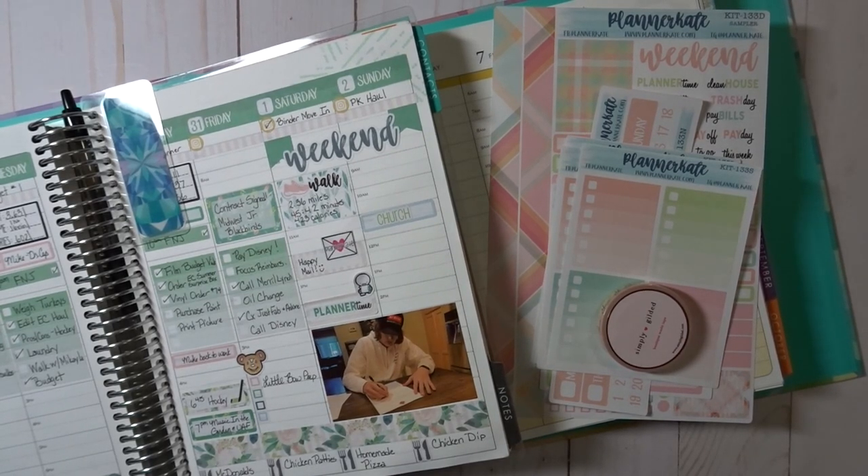Alright guys, it's time — we are planning out the week of June 3rd through June 9th. I'm using my binder, and I know you guys have been waiting. I'm so excited about this and I just cannot wait to move in. This is Angela from The Chaotic Life of a Planner — welcome to my channel and thank you so much for watching.